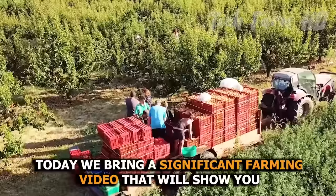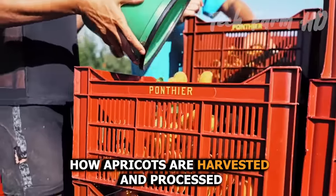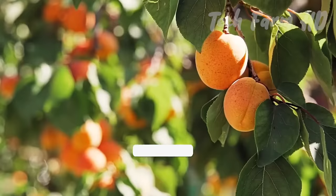Today we bring a significant farming video that will show you how apricots are harvested and processed. Please subscribe to our channel and give a thumbs up to this video.